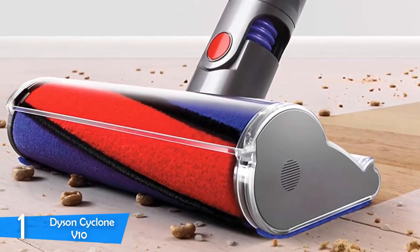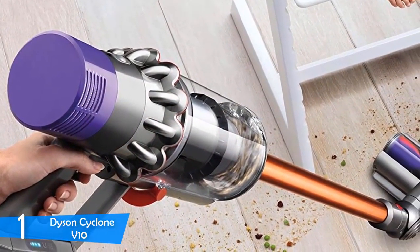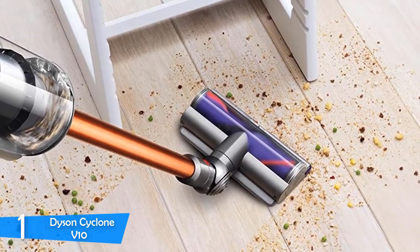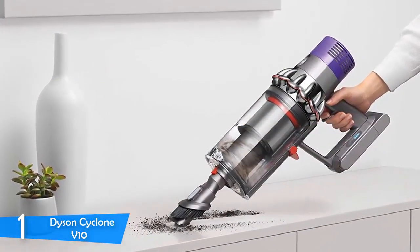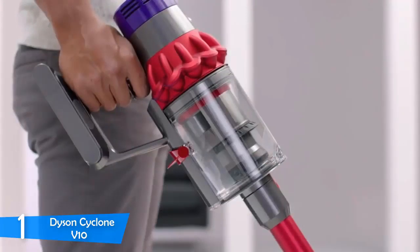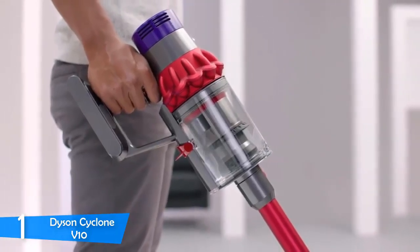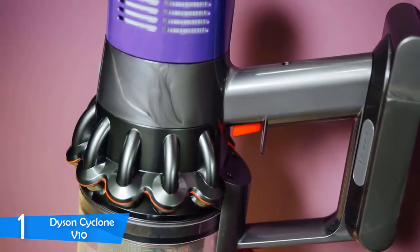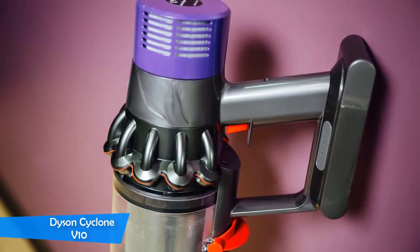The Dyson Cyclone V10 has put on an amazing performance in every dry vacuuming scenario. With all the attachments provided, it's ready for every battle. The direct drive attachment is like a standard vacuum head. The soft roller cleaner head is great for cleaning larger fragments of debris. The mini motorized tool is excellent for stairs or upholstery. The flexi crevice tool with extendable hose is ideal for cleaning car interiors. It has three power modes — low, medium, and maximum. On low, the battery lasts 60 minutes; on medium, around 30 minutes; on maximum, only six minutes, recommended for areas needing more attention. A bit more expensive than its competition, but it offers more power and features than anyone else. If you're looking for the best, look no further.